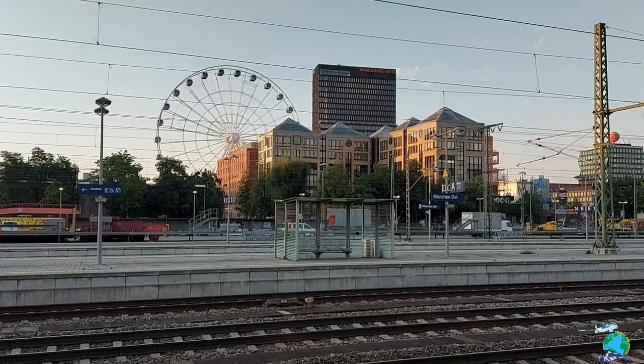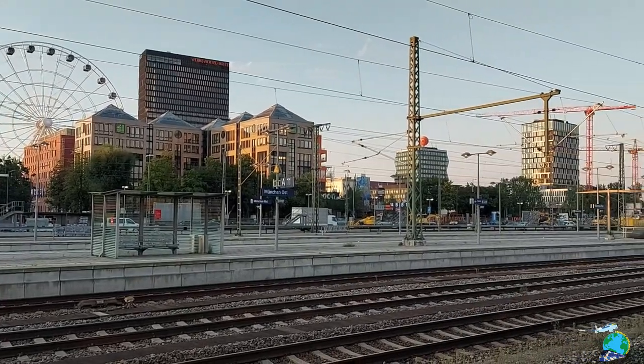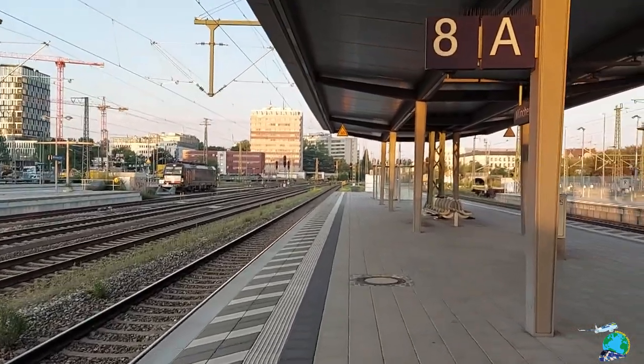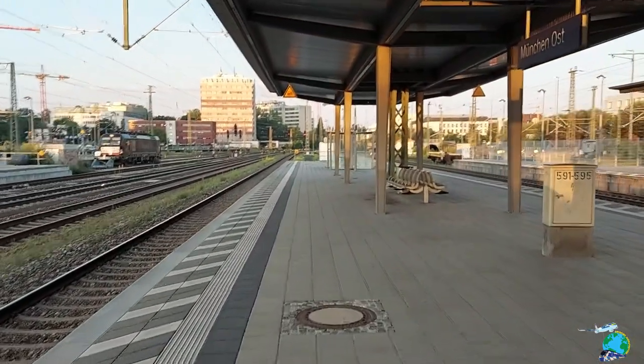Today it's really a beautiful morning in Munich. As you can see here, there's a big wheel which was installed a couple of years ago as a new tourist attraction. Right now I'm just waiting for my train.